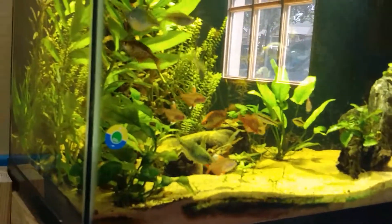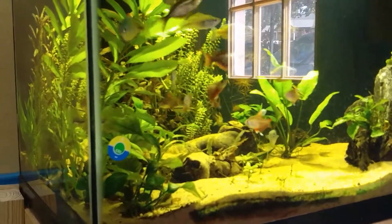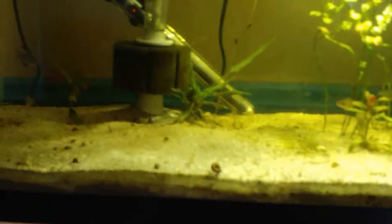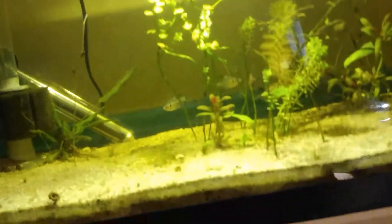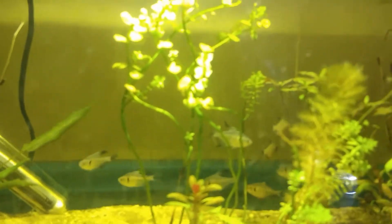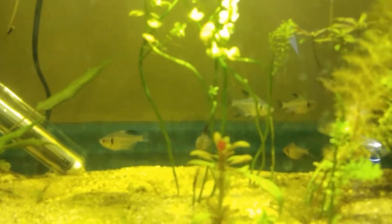We're going to look in depth at this tank a little bit later, but right now we're going to talk about the black phantoms. This is really my first time ever keeping these guys. I've kept all sorts of tetras in the past, but this is my first time really keeping the black phantoms.